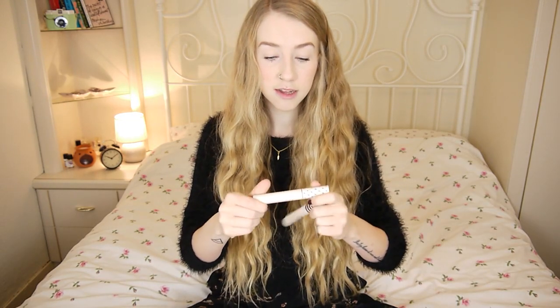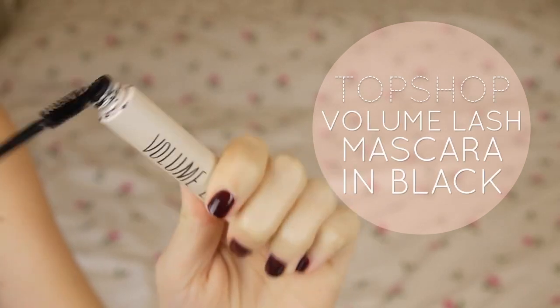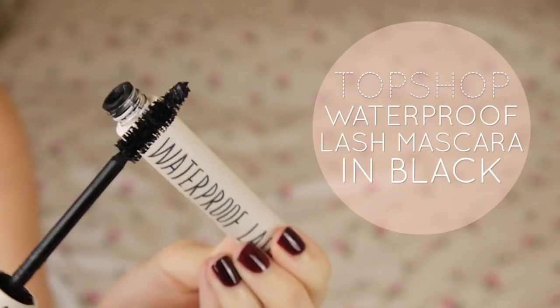The next couple of things are some mascaras. I've got a waterproof mascara from Topshop and a volume lash mascara from Topshop. I love this volume lash mascara — I always buy Topshop mascaras, they're just really really good and they're about £8. They last me ages, and this waterproof mascara is really really good as well.